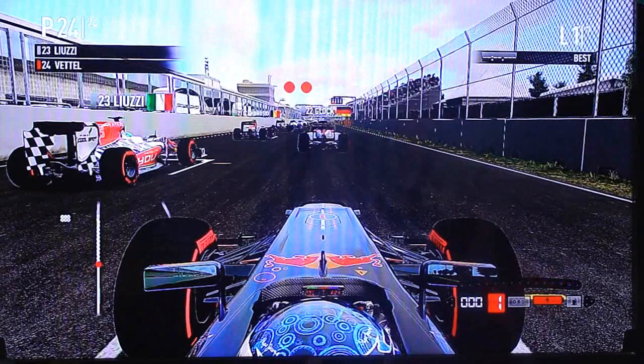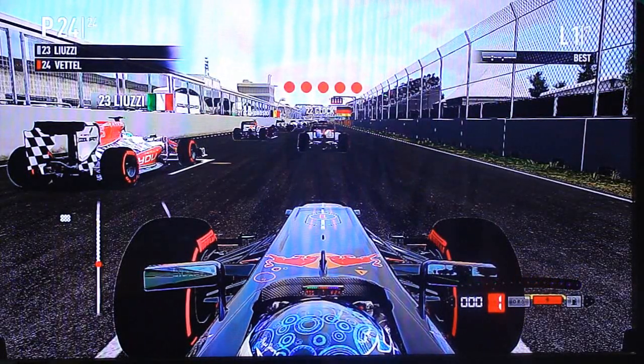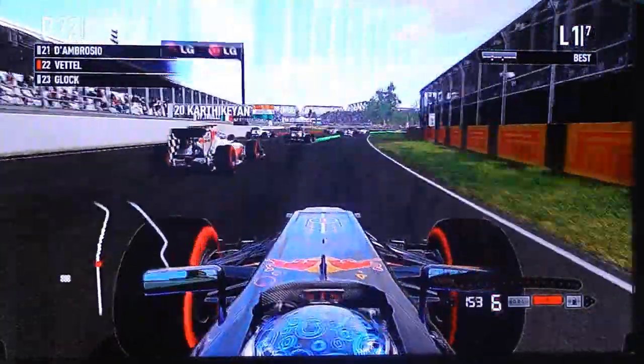Alright, guys — Canadian Grand Prix, let's do this. Alright, and we're off. Good acceleration here, gonna change straight to Mix 3, wanna get the fastest start.